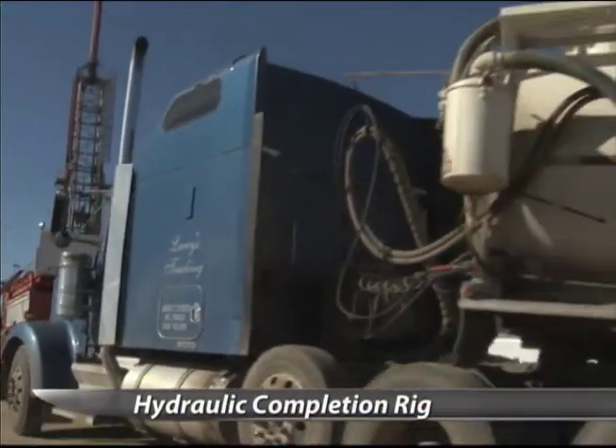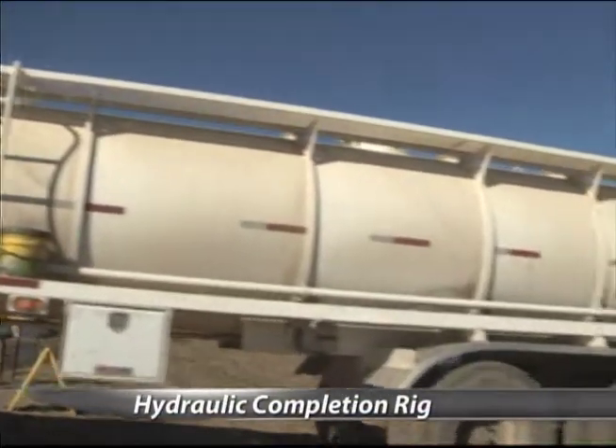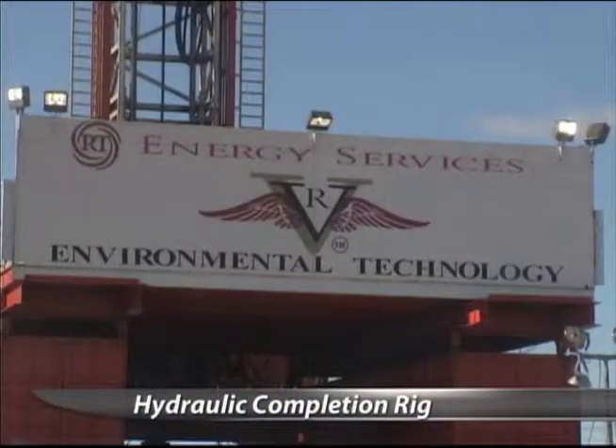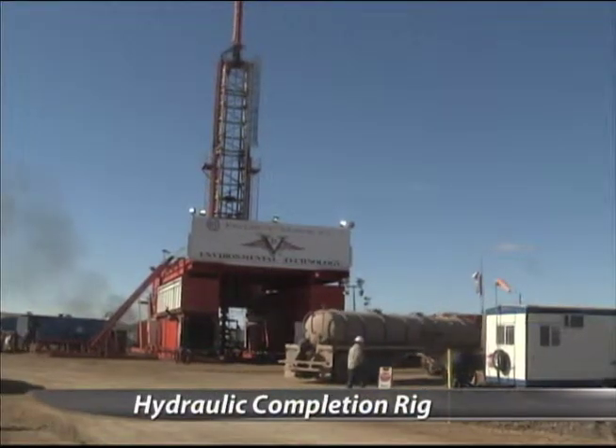It just wouldn't make any sense not to. Because of the results this hydraulic rig has already achieved in the Bakken, Dunlubbe thinks you'll be seeing a lot more of them in the future. If you happen to see this one, make sure you catch a glimpse of it, because in a couple of weeks this rig could be moved to another location. This is just one of the technologies being used in the Bakken. Tune in tomorrow for the evening and night report to see other pilot programs that could advance oil exploration.